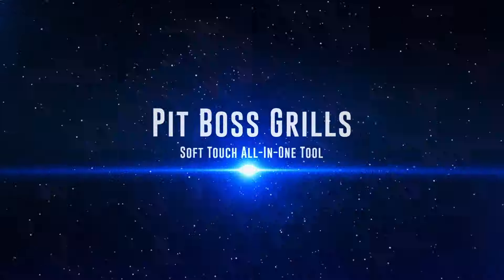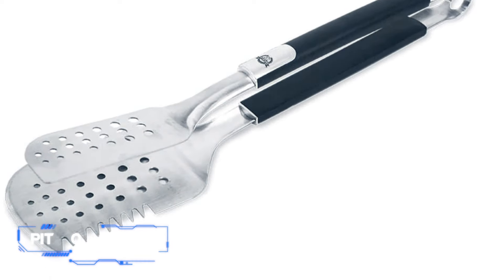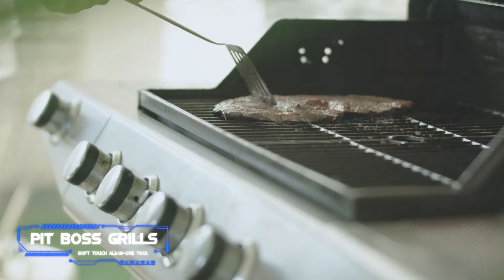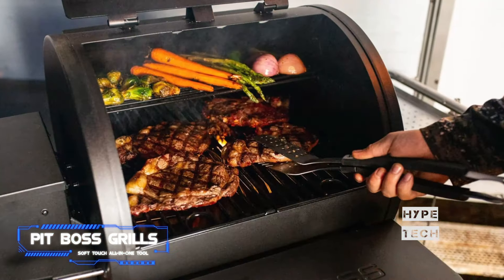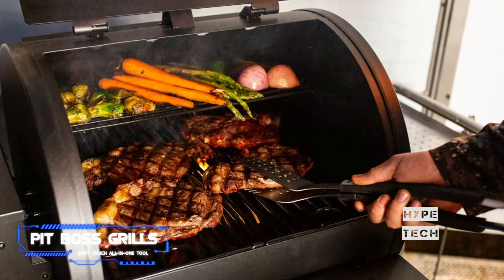Coming at number 2: Pit Boss Grill Soft Touch All-in-One Tool. It's a spatula, it's tongs — it's everything they need it to be, all in one tool. It can tenderize, grip, or flip thanks to its multi-purpose design, and there's even a built-in bottle opener on the handle. After all, they've earned a drink after a hard day's work.